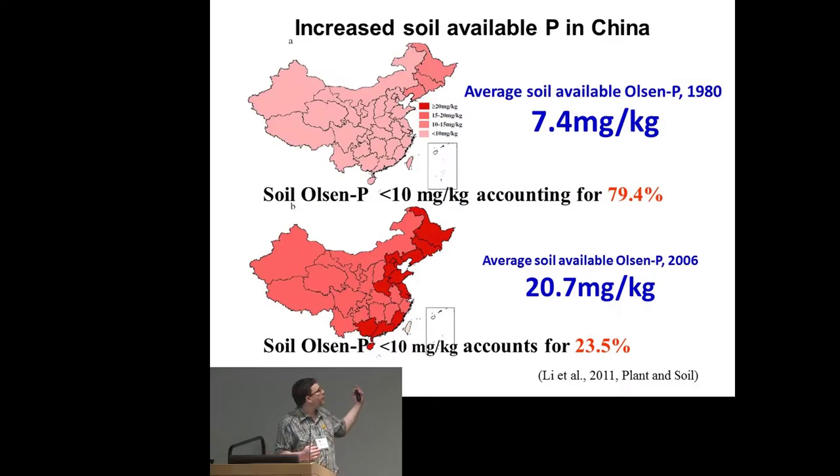This example comes not from the Maumee River watershed, but from the entire country of China, contributed by RCN member John Bo Shen. This shows an estimate of available soil phosphorus in China. In 1980, about 80% of the land had soil Olsen P values of less than 10 milligrams per kilogram. By 2006, average soil-available Olsen P had skyrocketed.